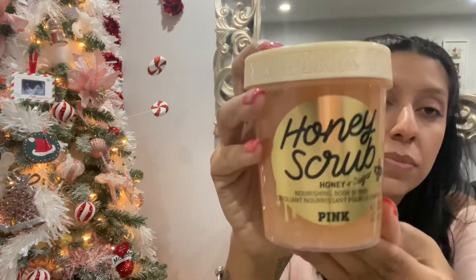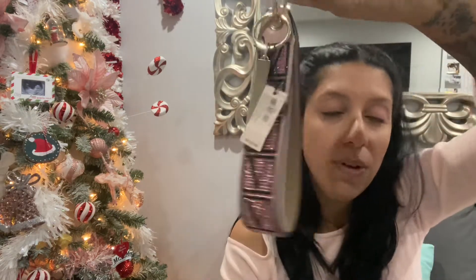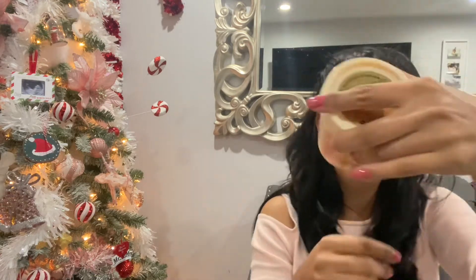I got this honey scrub for in-shower use — hopefully it smells really good, I've never used it before. I got this keychain that says Victoria's Secret right here, I thought it was really cute, very Amanda-ish. This one was $18, and the wallet is $28. The honey scrub is $18.50.